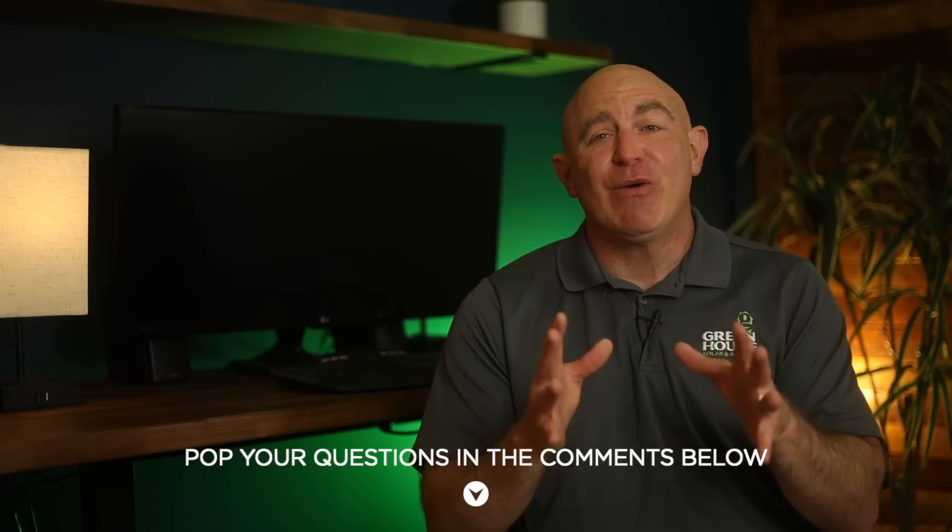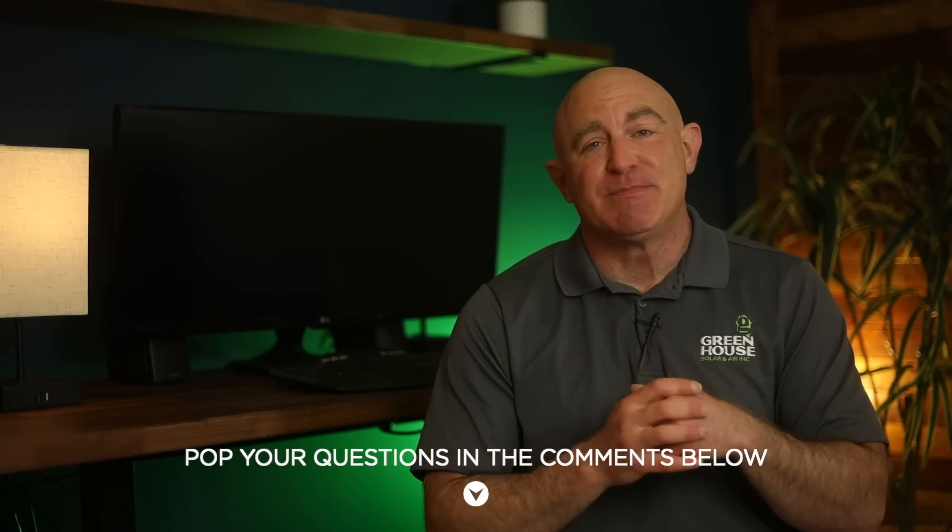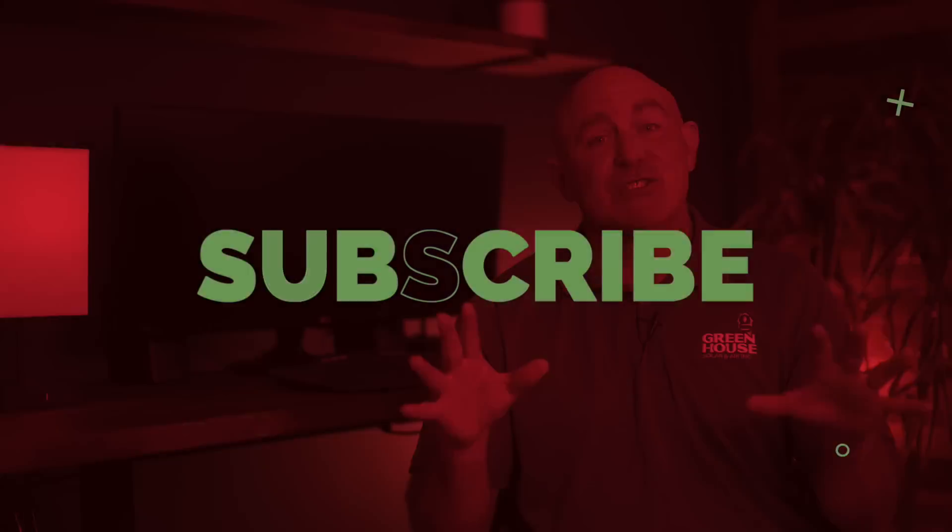Thanks for hanging out with us today, and we hope this chat sheds some light on the differences between microinverters and traditional string inverter technology. If you have any questions, go ahead and pop them in the comments below. And remember, hit that subscribe button for more solar wisdom — I'll see you next time.